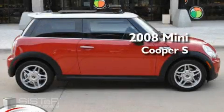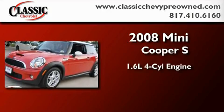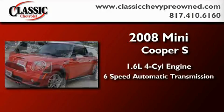This is a 2008 Mini Cooper S. It features a 1.6-liter four-cylinder engine and a six-speed automatic transmission.